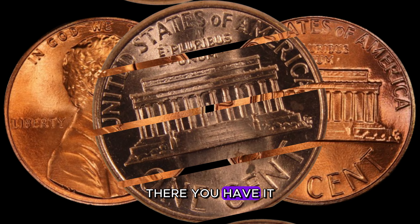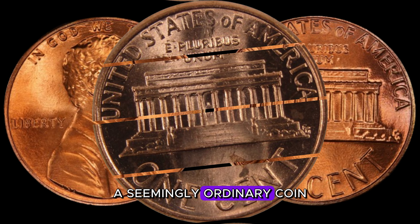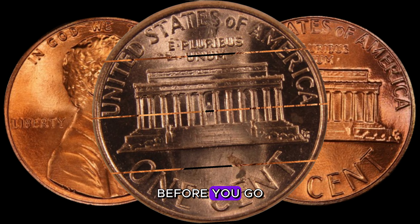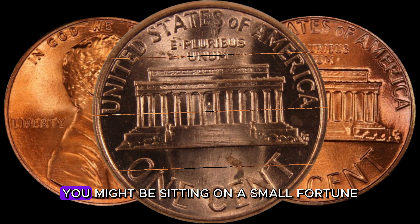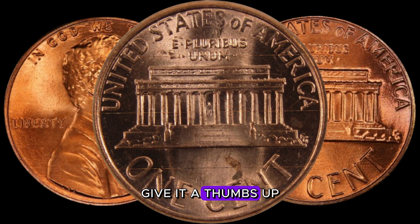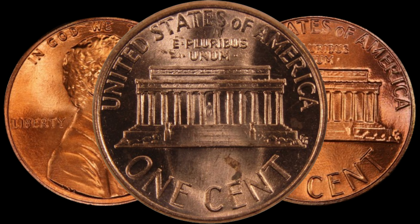The 1985 D-Lincoln penny — a seemingly ordinary coin that could be hiding a million-dollar secret. Before you go, be sure to check your coin collections; who knows, you might be sitting on a small fortune. If you enjoyed this video, give it a thumbs up and don't forget to share your coin stories in the comments below. Until next time, happy coin hunting!